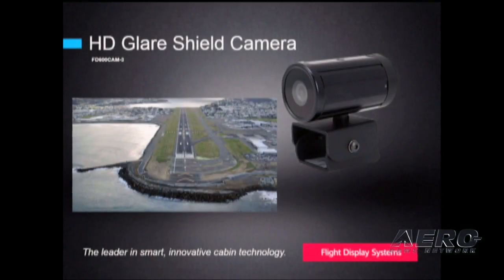We now have a high-definition glare shield camera that provides 1080p HD video. This camera has both an HD SDI and composite output interface to any cabin entertainment system. We feel a glare shield camera is still the biggest bang for the buck in passenger entertainment and the most enjoyed IFE option available.